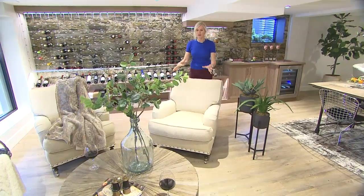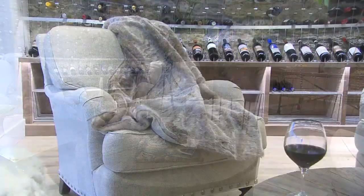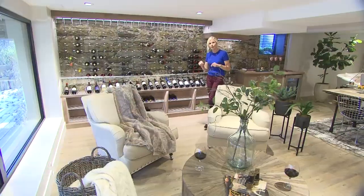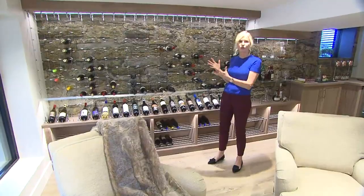Four chairs and a circular coffee table just creates a nice inviting area to sit for after-dinner drinks or whenever. Because I live in wine country I wanted to do a wine wall, and this is a great wine storage area.